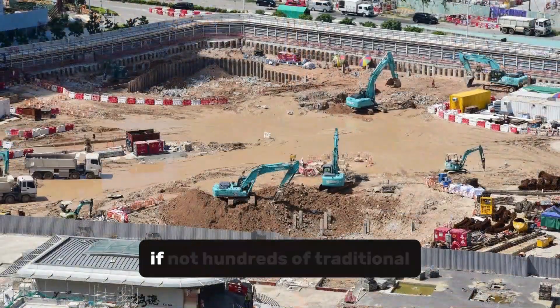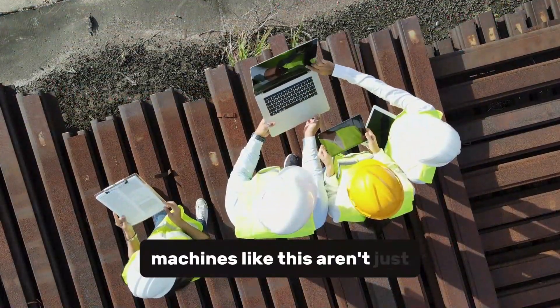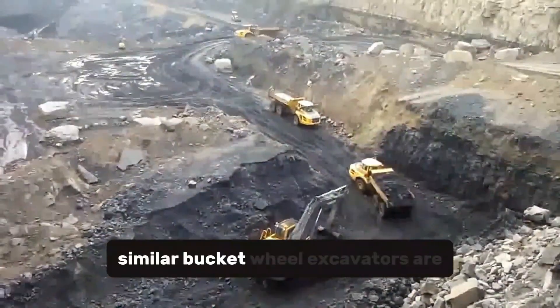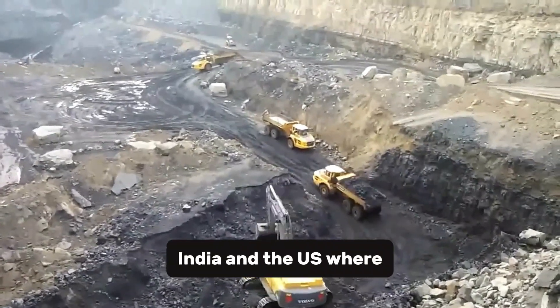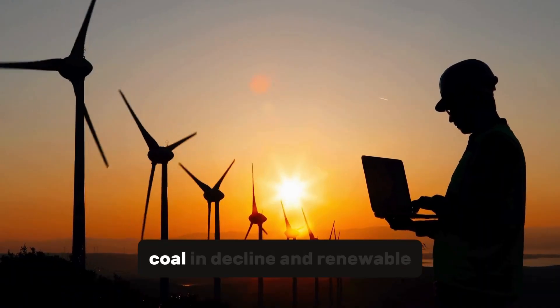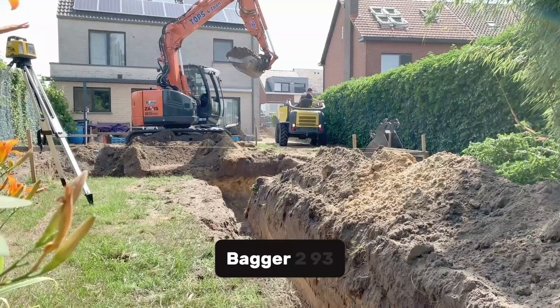It replaces dozens, if not hundreds, of traditional excavators and dump trucks. Machines like this aren't just about digging — they're about pushing human engineering to the limits. Similar bucket-wheel excavators are used in countries like Russia, India, and the US, where large-scale surface mining is still active. But with coal in decline and renewable energy rising, what happens to machines like Bagger 293?